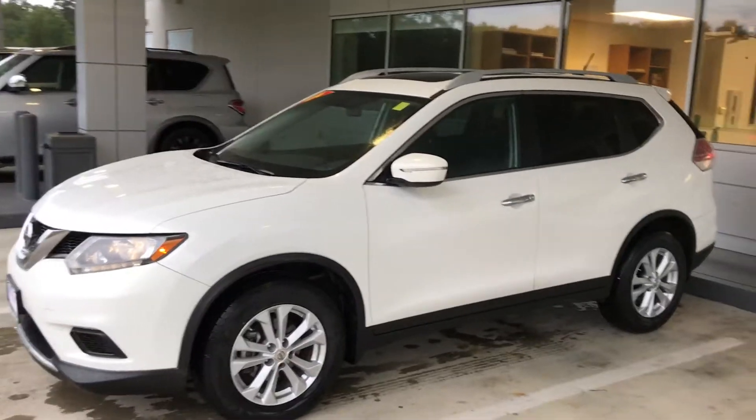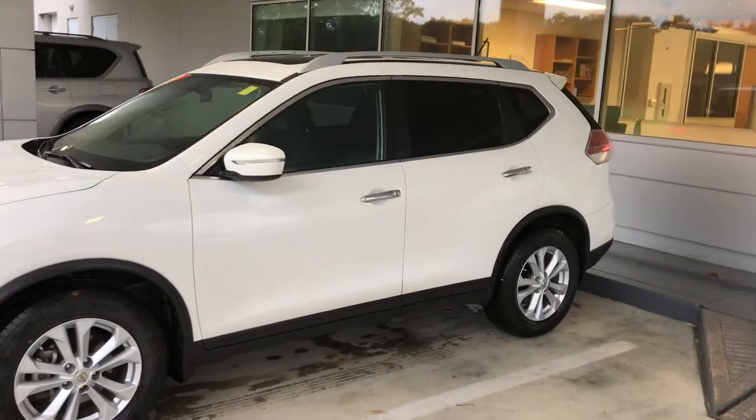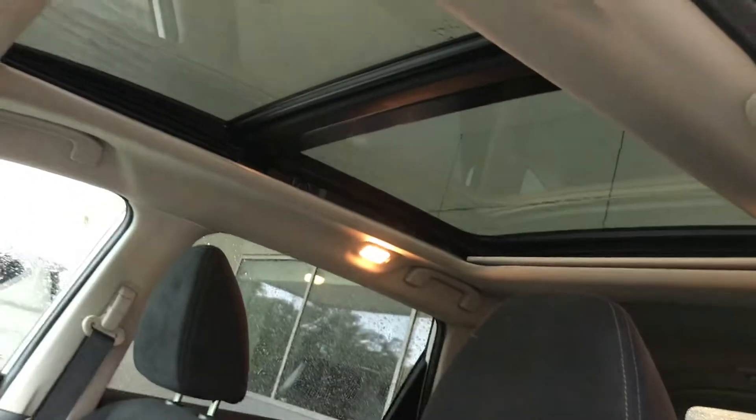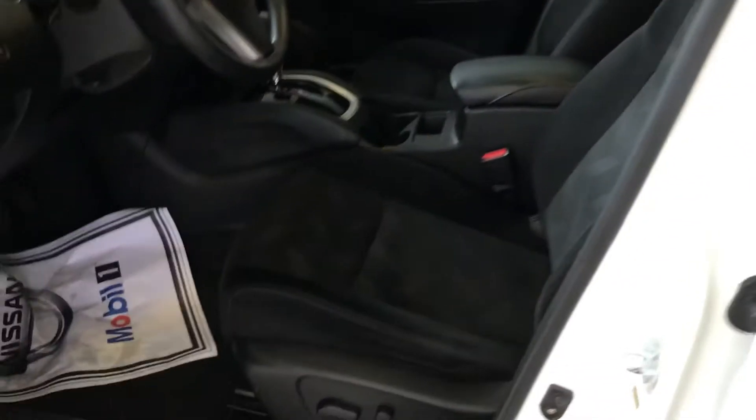Right here this is our 2014 Rogue SV and it's got that premium package which gives you that power moonroof right there. Let's take a quick look at it — it actually stretches all the way out to the back of the second row right there.